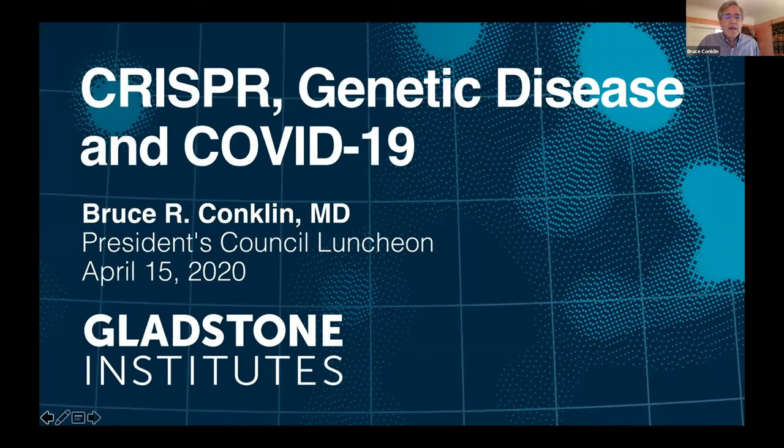It's a real pleasure to speak here today. I think it's a timely moment. I originally was going to talk solely about CRISPR, but because of recent events, I've also included a recent project on COVID-19.